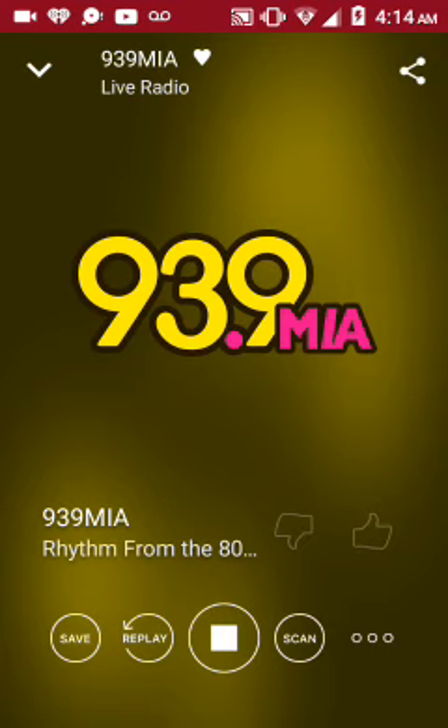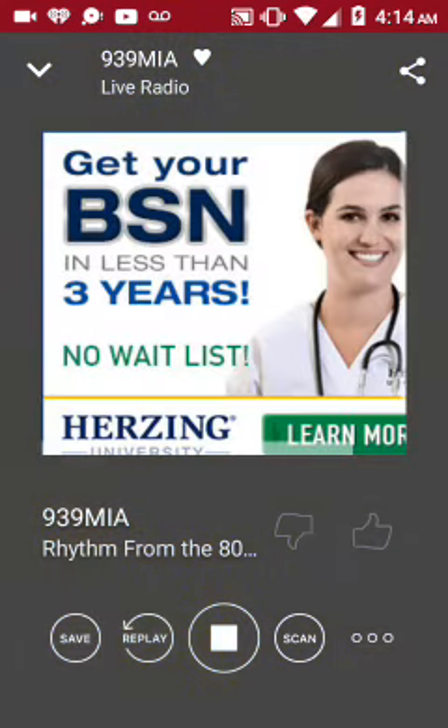Capital One is the proud marquee partner of the iHeartRadio Music Festival. Cardholders, make sure to have your Capital One card with you at the Daytime Village presented by Capital One to unlock exclusive opportunities. See you in Vegas.